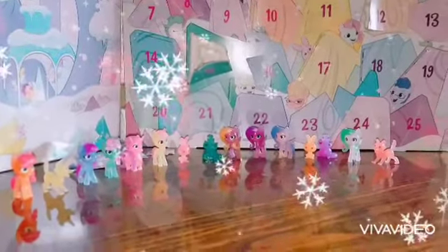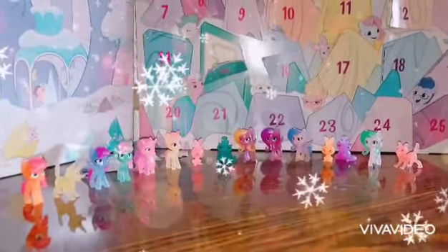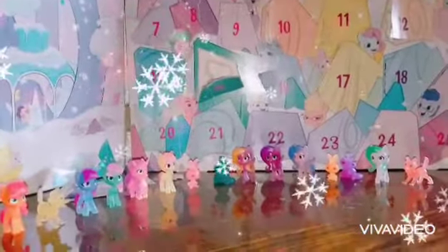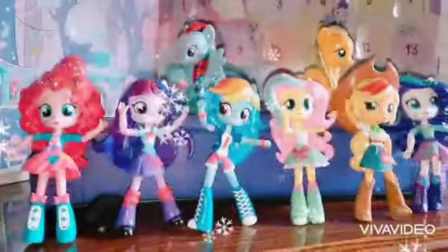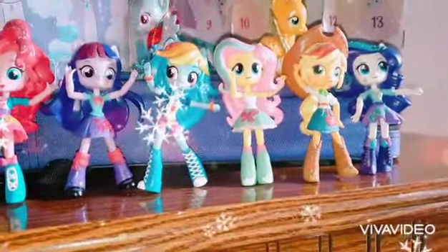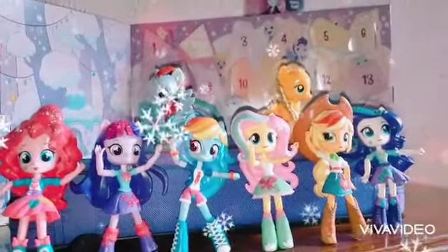Now it's time to tell you my next top favorite MLP review of the last seven years. Number 11 is the MLP Elements of Friendship sets, which was originally published on April 24th, 2017.